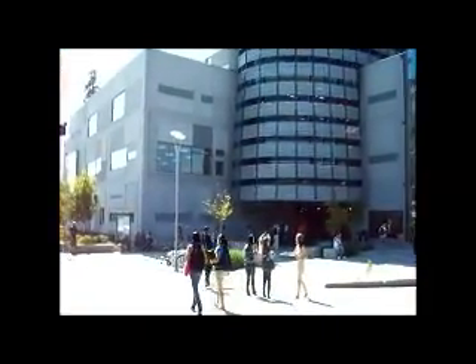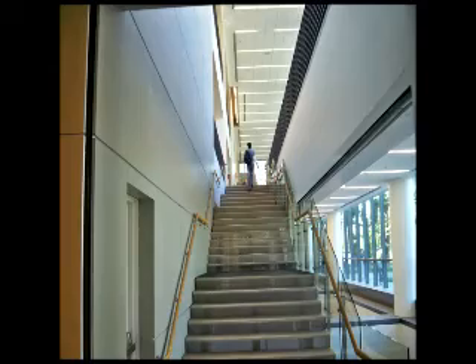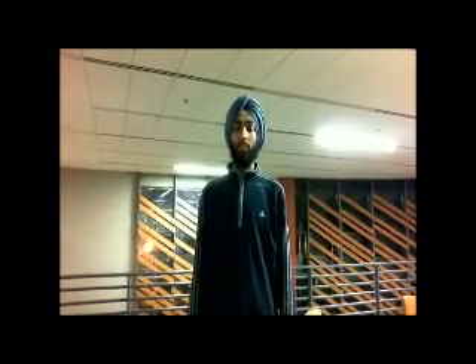Welcome to the Henry Madden Library. The library is a great place for students to visit. It offers a number of different resources for the students, which includes the Learning Center and different studying environments.